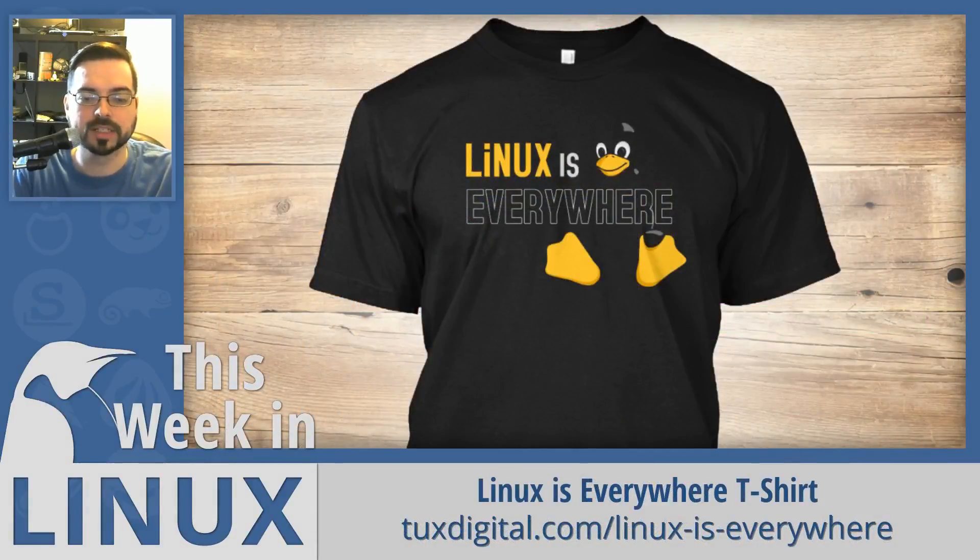This episode is brought to you by the Linux is Everywhere shirt — a shirt made to celebrate the proliferation of Linux. The concept has Tux blended into the background to convey the message that even if you aren't aware that Linux is there, it probably is. This shirt is available for shipping from North America and from Europe.